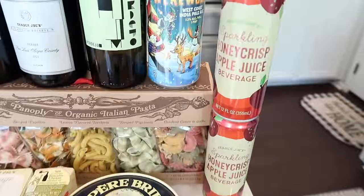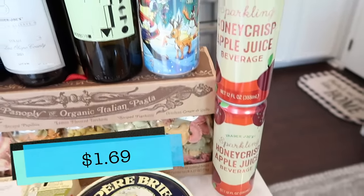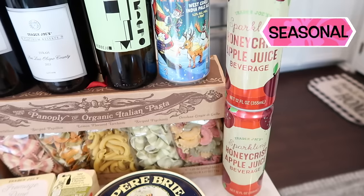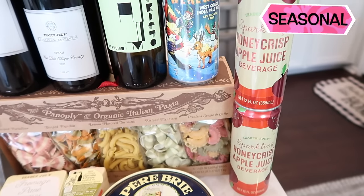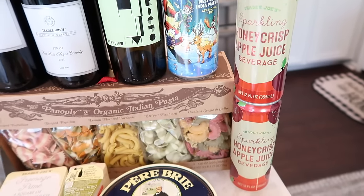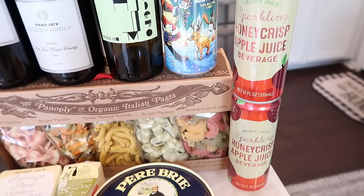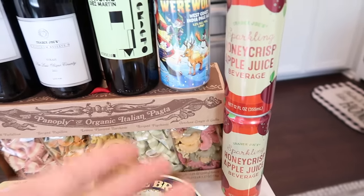Now we're moving on to some drinks. We got some more sparkling apple crisp apple juice — we got two. Tim and Benson love this and they have the same taste buds for drinks, so anytime Tim likes something Benson wants it and he'll steal it from Tim. So I got two this time so they can each have one. This is another seasonal item.